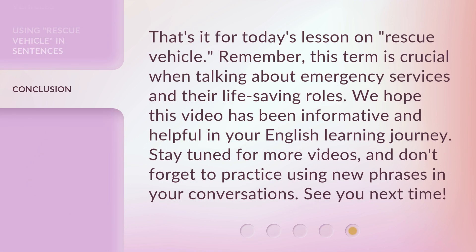That's it for today's lesson on rescue vehicle. Remember, this term is crucial when talking about emergency services and their life-saving roles. We hope this video has been informative and helpful in your English learning journey. Stay tuned for more videos, and don't forget to practice using new phrases in your conversations. See you next time!